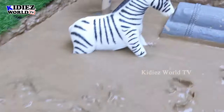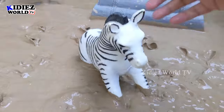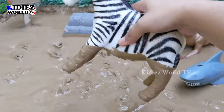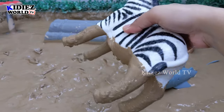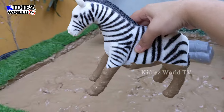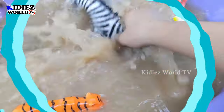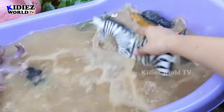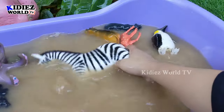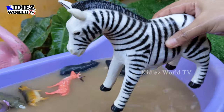And the next one we have is zebra. This big zebra is a big wild animal of the jungle. Zebra — the herbivore animal — is very cute as well, as he has the black and white stripes. Very cute! Let's watch him. Here we go — zebra!